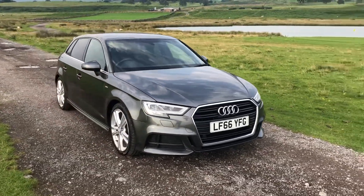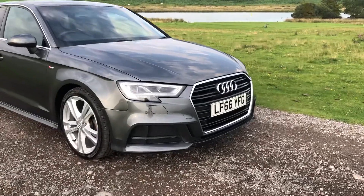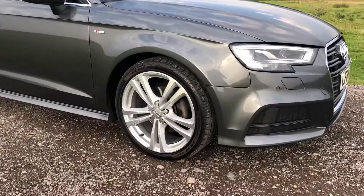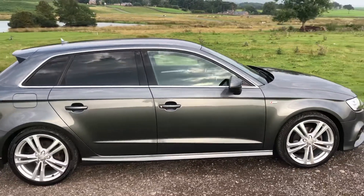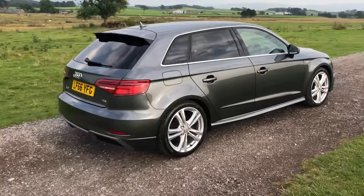Finished in the beautiful Dakota grey metallic with LED daytime running lights and bi-xenon headlights, we have front fog lights there. The 18 inch 5 double spoke alloy wheels are all in excellent condition and unmarked. As we move around to the side of the vehicle, this vehicle does come with electronic folding wing mirrors as well as sporty rear privacy glass and a rear roof spoiler.